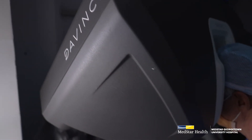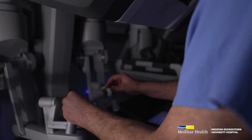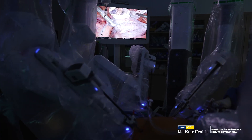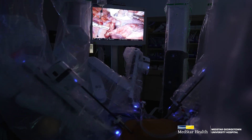Using the da Vinci robot, we're able to perform a very accurate minimally invasive surgery to treat lung cancers. The benefit of the minimally invasive da Vinci robot is that we no longer have to do big incisions. There are multiple benefits of minimally invasive surgery, including less pain, quicker recoveries, less blood loss, and potentially even a better prognosis with respect to early stage lung cancers.